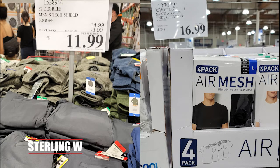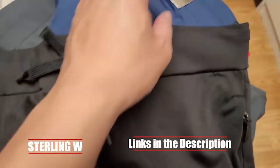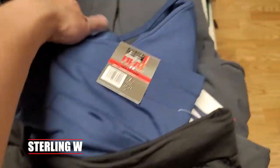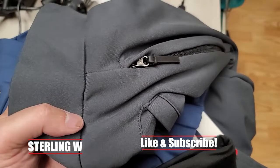Hey guys, it's Tony W and we're gonna do a quick Costco haul right now. First off is these 32 Degrees Heat jogger pants. These are men's jogger pants. I bought this last week — these are pretty awesome and they came in three colors: gray, blue, and black. Here are the colors, you want to look at it.